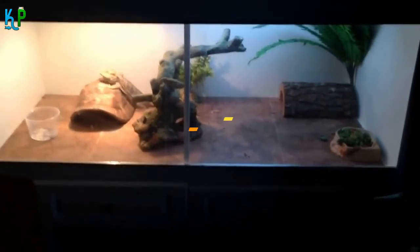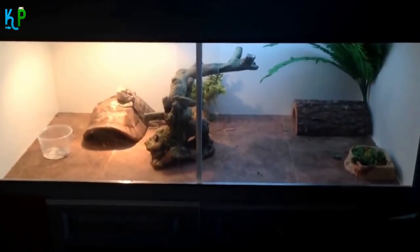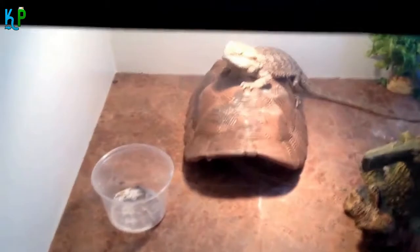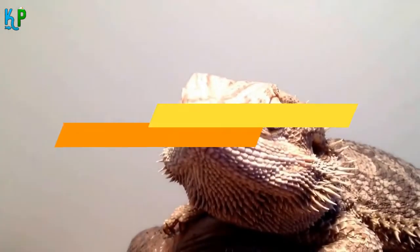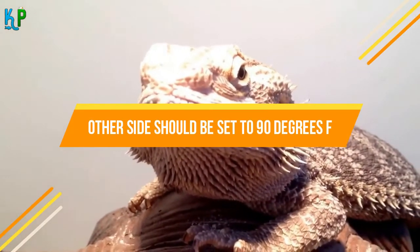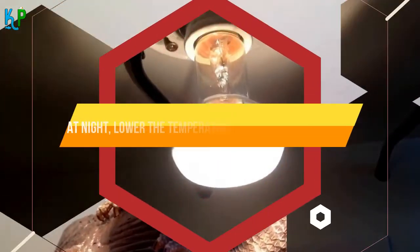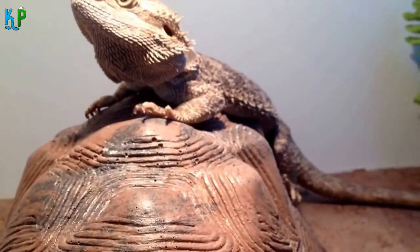Ensure that the tank is kept lit for around 12-14 hours every day with the help of full-spectrum lights. This will mimic the natural desert habitat of these bearded dragons. You should be very careful about the temperature settings of the tank. You have to maintain two different temperature settings at two sides of the tank: one side should be set to around 93 degrees Fahrenheit, the other to 90 degrees Fahrenheit. At night, you should remember to lower the temperature to around 75 degrees Fahrenheit.